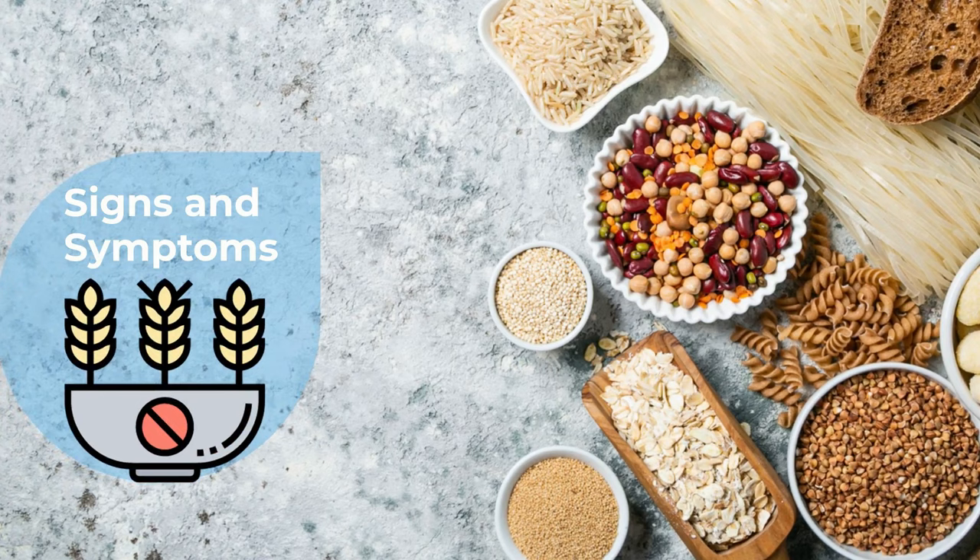But how do you find out you are gluten intolerant? Of course, knowing about the signs and symptoms of gluten intolerance is what we are going to show you in this video. Let's begin.